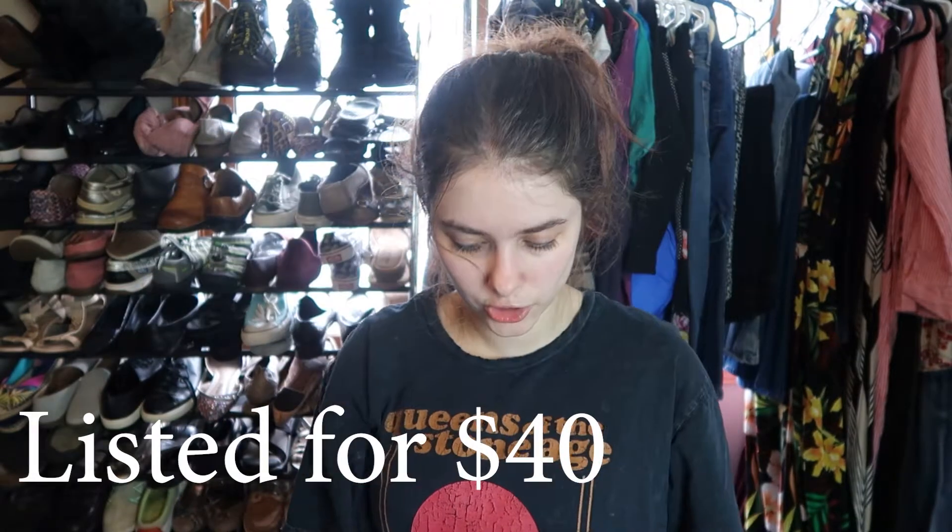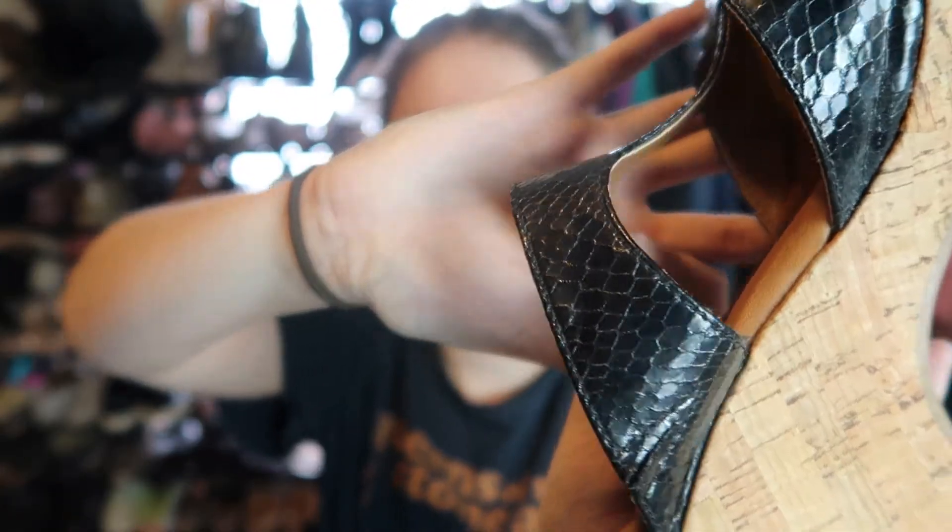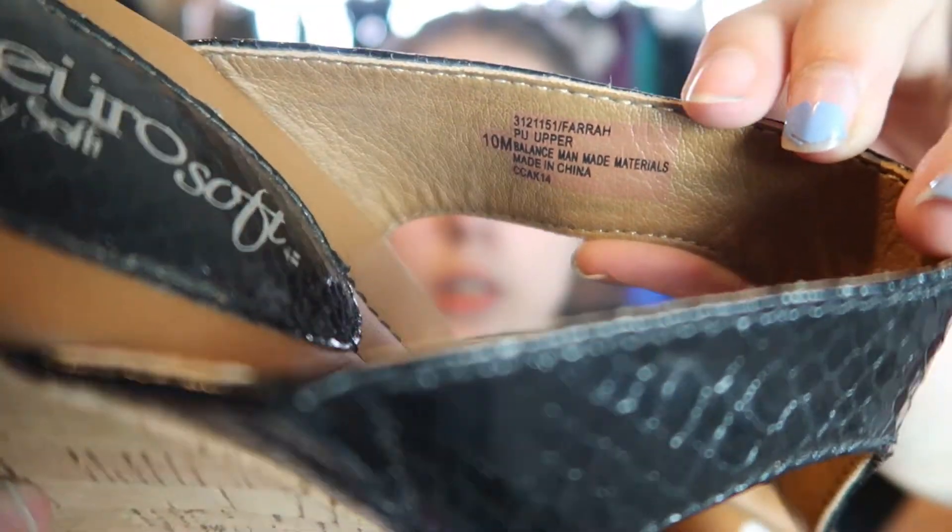These I bought for their seasonal appropriateness — just a pair of cork wedge sandals by Eurosoft. I paid four dollars for them. They have this black snakeskin-looking pattern. The label says PU upper, man-made balance — let me know in the comments what PU means! I was so excited to find these; they're also a size 9, technically size 39 European.